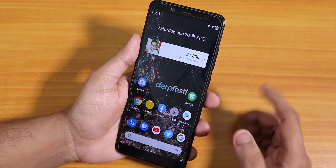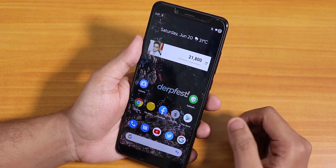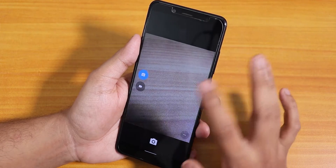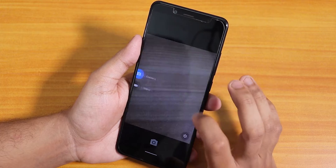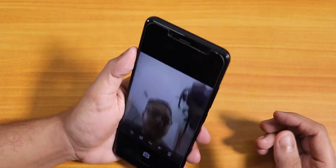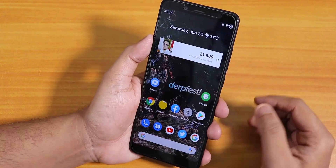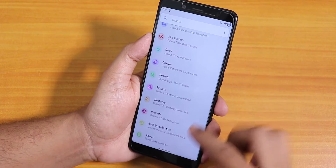The stock keyboard is Gboard. GApps is already included in the ROM file itself so you don't need to flash it separately. The stock camera is an older kind of Google Camera — it does the job and the front camera works fine — but it's not as good as the MIUI camera of course.